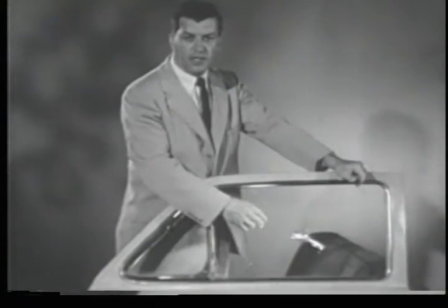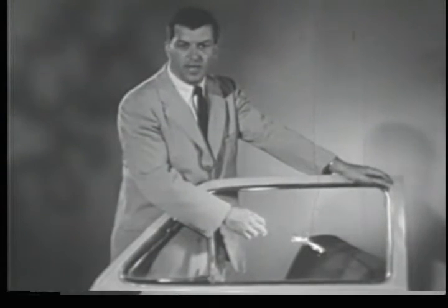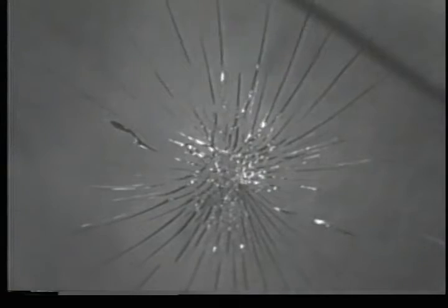Of course, this isn't ordinary window glass. It's Ford safety glass, exactly the same kind that is in every window of every Ford. Notice how it held together. This is what we call controlled fragmentation.